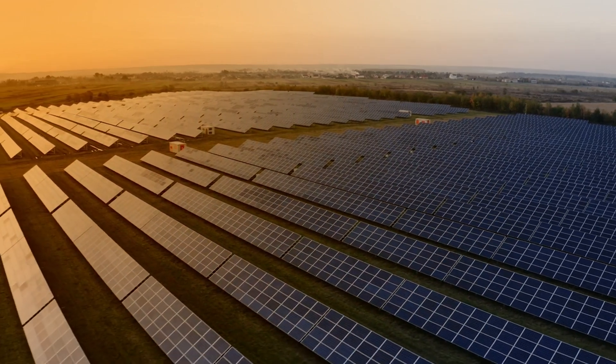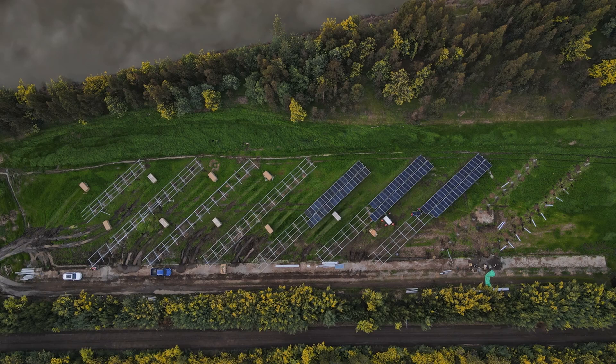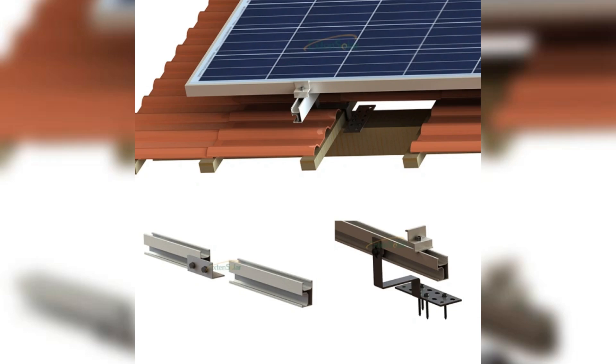Boost your solar output with our high-efficiency mounting system. Durable materials ensure your solar investment stands the test of time. Simplified installation saves time and money, getting you solar power faster. Maintain your home's beauty with our sleek, low-profile design.